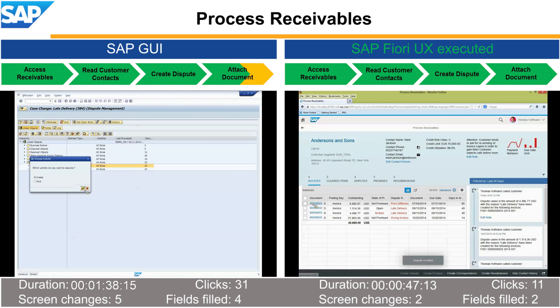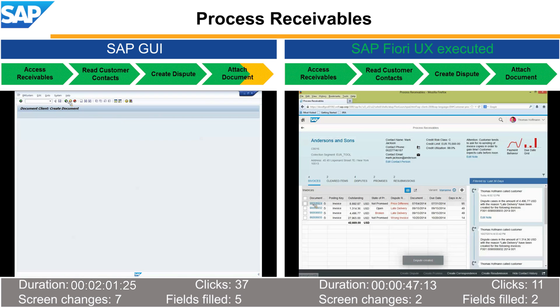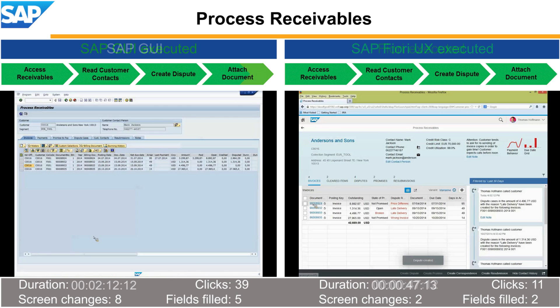With SAP Fiori, the collection specialist completes the task easily in just 47 seconds, with 11 clicks, 2 screen changes, and 2 fields filled.